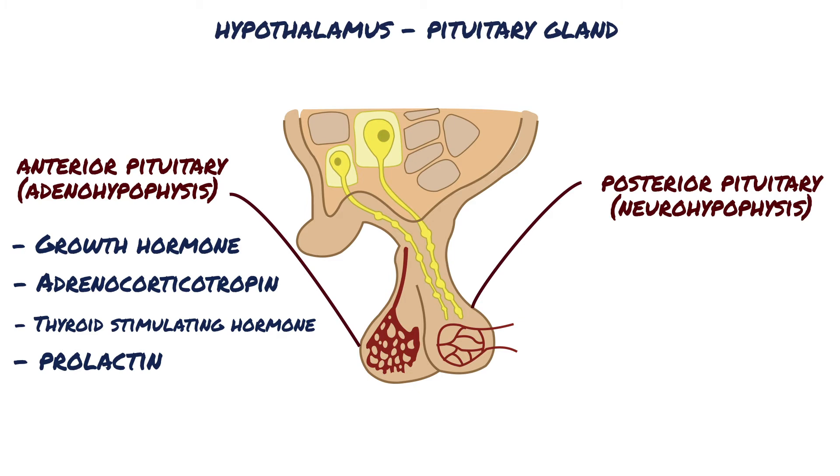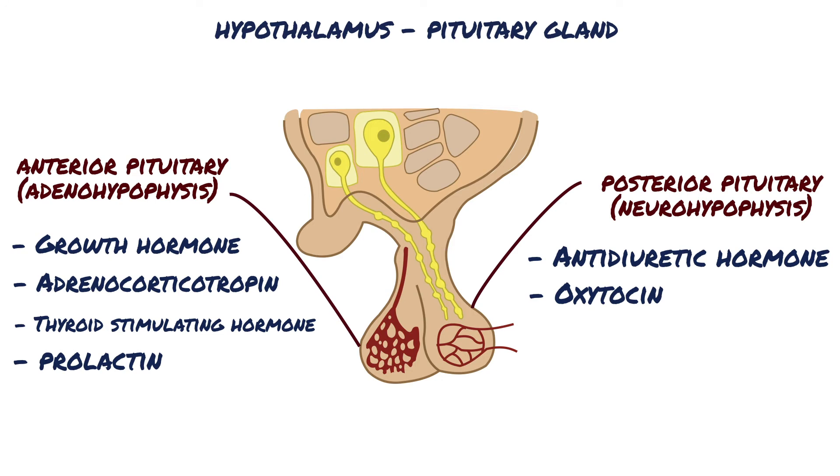Prolactin promotes mammary gland development and milk production. Two important peptide hormones are secreted by the posterior pituitary: antidiuretic hormone, which controls the rate of water excretion into the urine, and oxytocin, which helps express milk from the glands of the breast to the nipples during suckling.